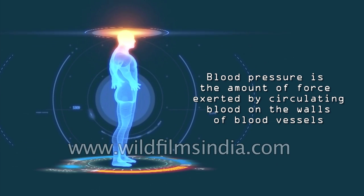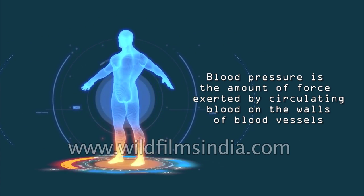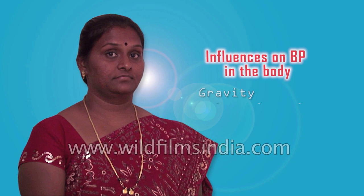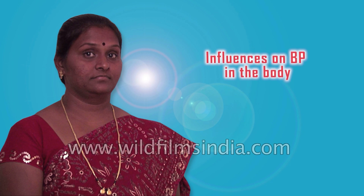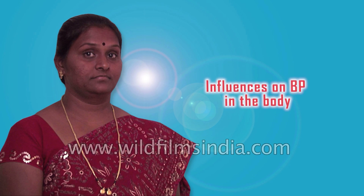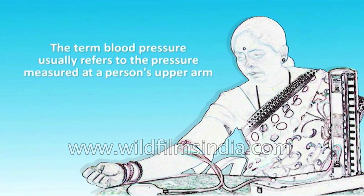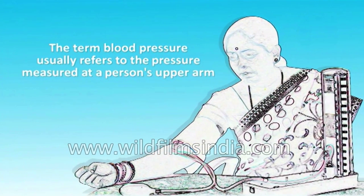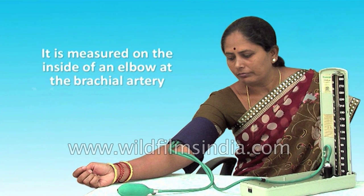Blood pressure is the amount of force exerted by circulating blood on the walls of the blood vessels. Gravity, valves in veins, and pumping from contraction of skeletal muscles are some other influences on blood pressure at various places in the body. The term blood pressure usually refers to the pressure measured at a person's upper arm. It is measured on the inside of an elbow at the brachial artery, which is the upper arm's major blood vessel that carries blood away from the heart.